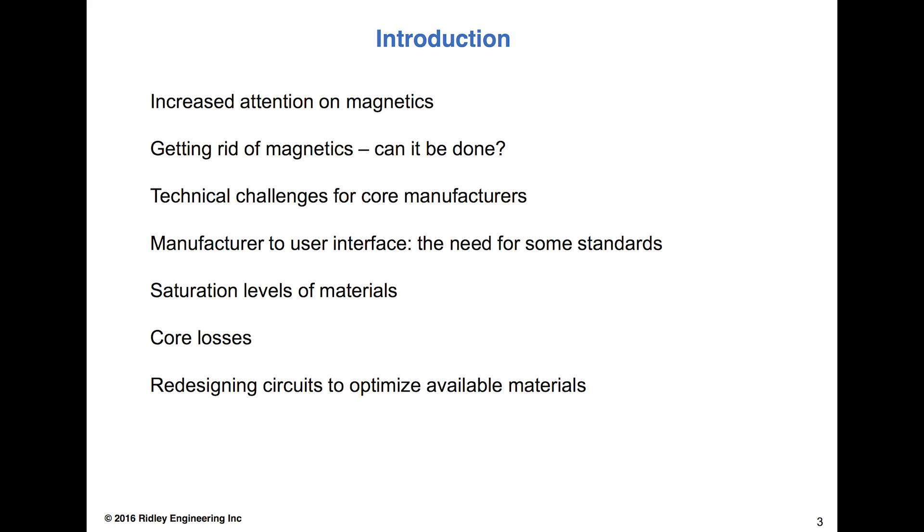I think the hope for many companies is: can we get rid of the magnetics? I certainly know some of the semiconductor people wish they would go away. And if they switch at high enough frequency, or push hard enough, or try switched capacitor networks, maybe we can make the magnetics go away. People have been trying to do this for decades. But Maxwell's laws govern both magnetics and electrostatics, and I don't think we can do good power conversion without the magnetics. So they've been with us a long time, and I think they're going to be with us for a long time to come.